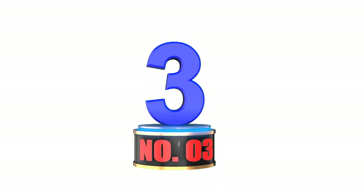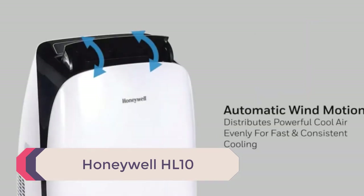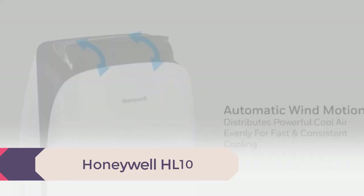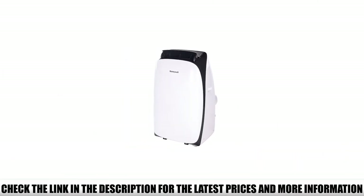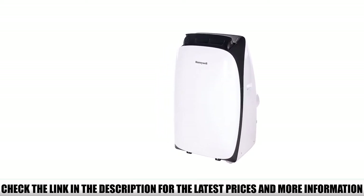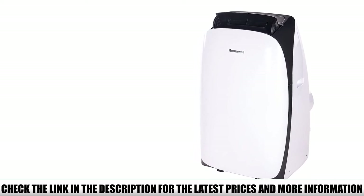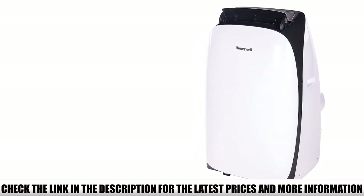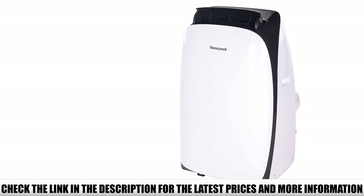Number 3: the Honeywell HL10. Multiple fan modes, digital controls, remote control, a built-in dehumidifier, and dual air filters all come stock on this powerhouse. We also love that the Honeywell HL10 comes equipped with automatic vertical oscillation, which helps blow air evenly around large tents with multiple rooms. Setup is quick and easy thanks to a pre-assembled hot air exhaust hose that expands from as short as 11 inches out to as far as 59 inches.